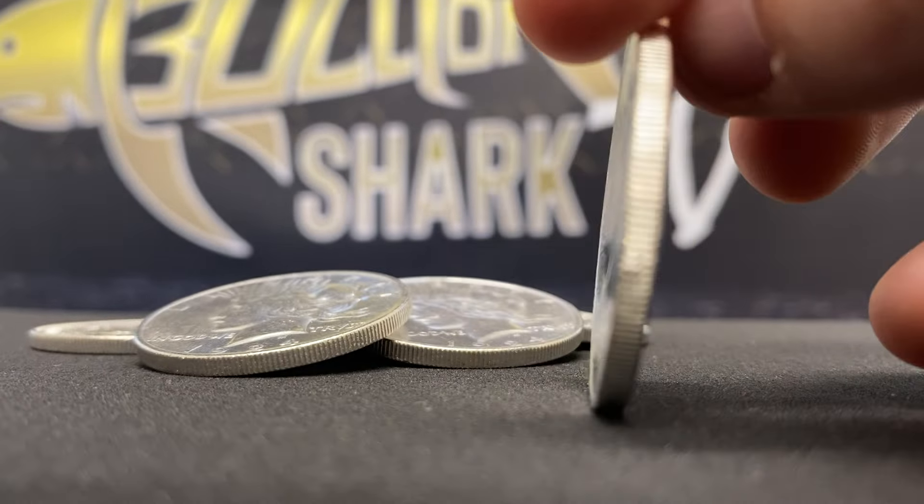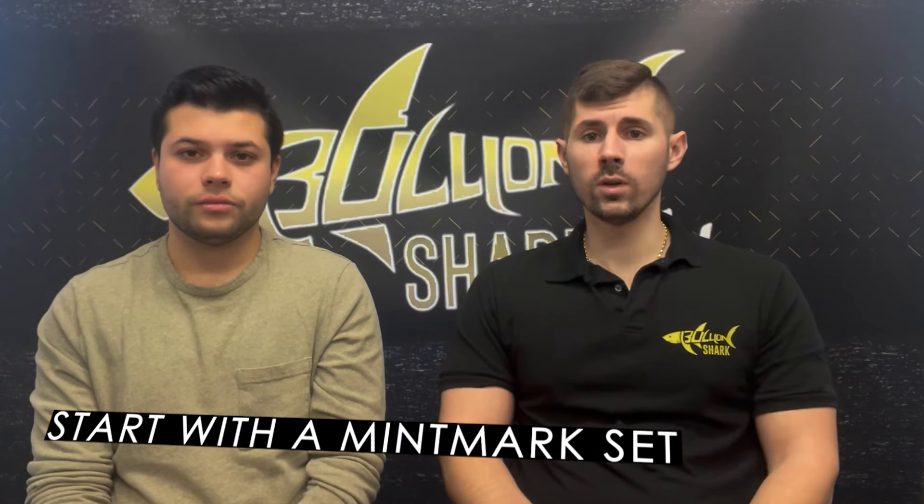Our first strategy is the mint mark set, and it's probably the easiest. A mint mark set basically means collecting one coin from each mint mark. With the Morgans, the Philadelphias, New Orleans, San Franciscos, and Denvers can be gotten relatively inexpensively. Carson City is going to cost you money — even a brilliantly uncirculated Carson City at a 60-grade or higher is going to be $400 or $500 these days. Most people opt for the Carson City dates 1882, 83, and 84, because those are the most common in the Carson City series.